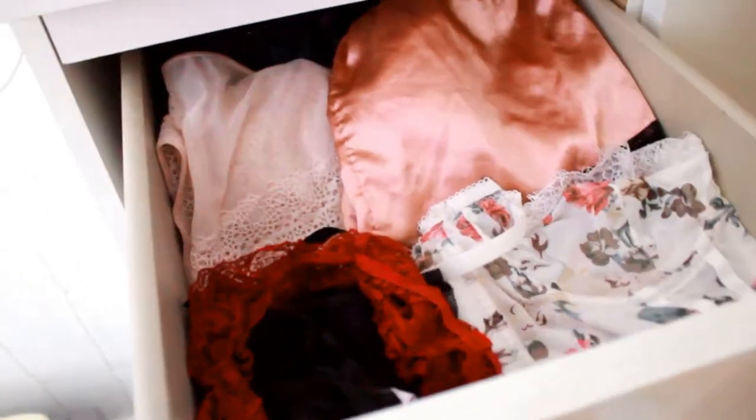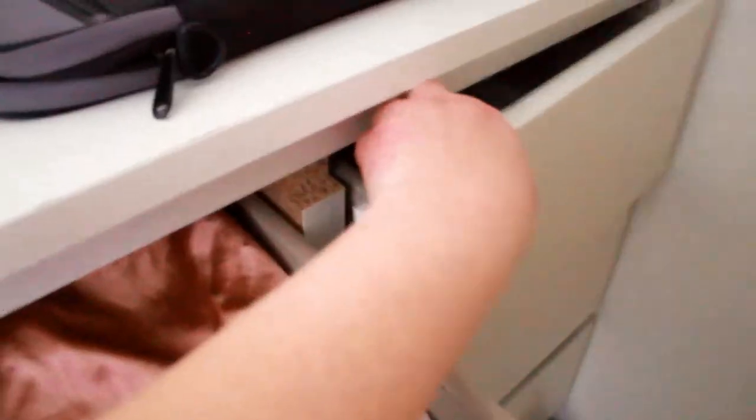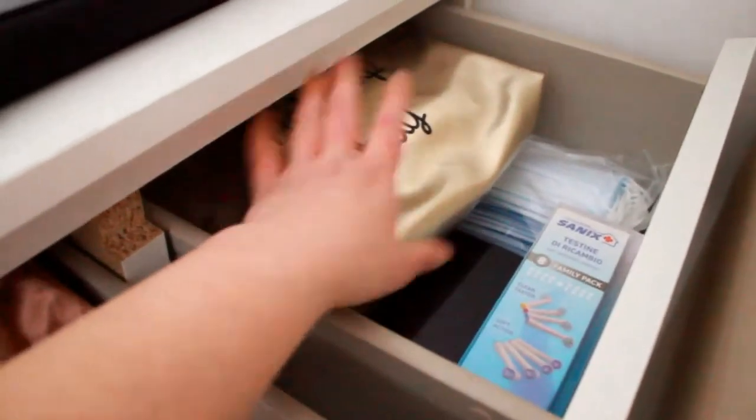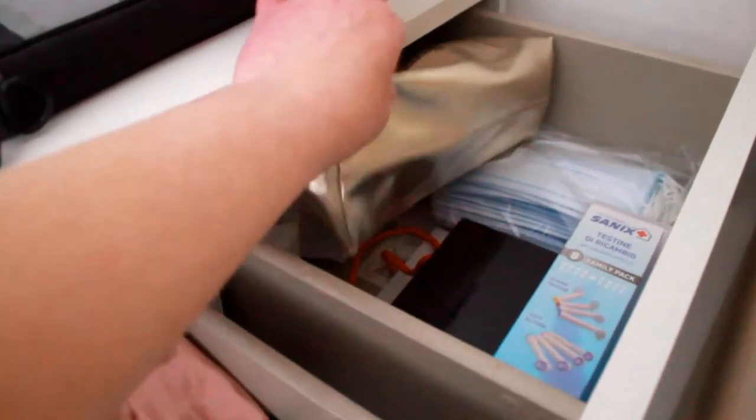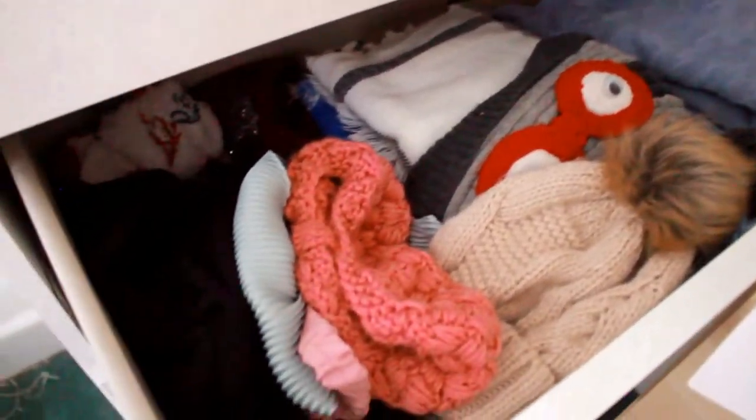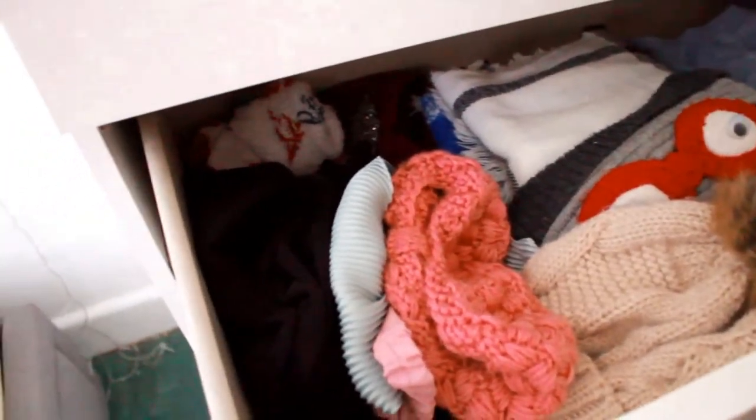This is the lingerie section. Here we have all the makeups I don't use that often, masks, and special effect makeup. Here is where I keep my pajamas and winter stuff — scarves, hats. I've divided pajamas, socks, winter socks, my beanies and hats, scarves, and head things for winter and for every day.